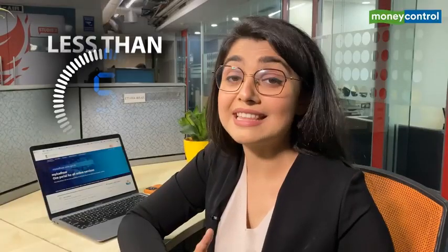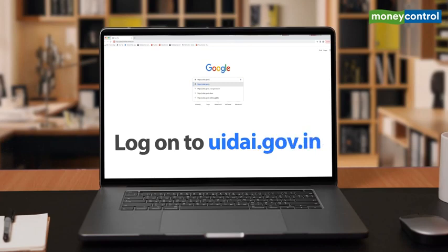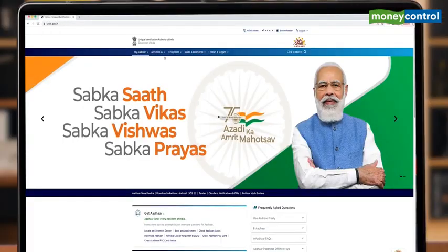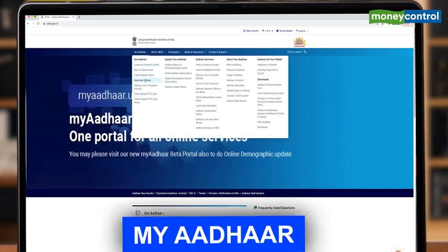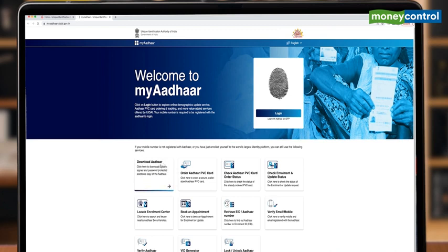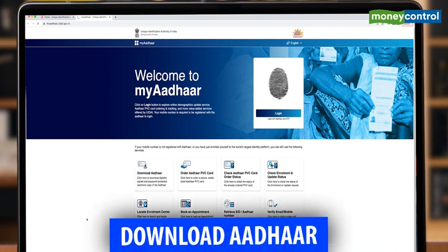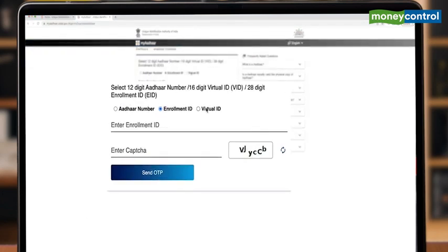And it's fairly simple, takes less than five minutes. Let me show you how. Just log on to UIDAI.gov.in. You'll come to their homepage. Here, go to the My Aadhaar option. Under that, you will see Download Aadhaar. Once there, you will get three options: Aadhaar number, Enrollment number or EID, and Virtual ID or VID.